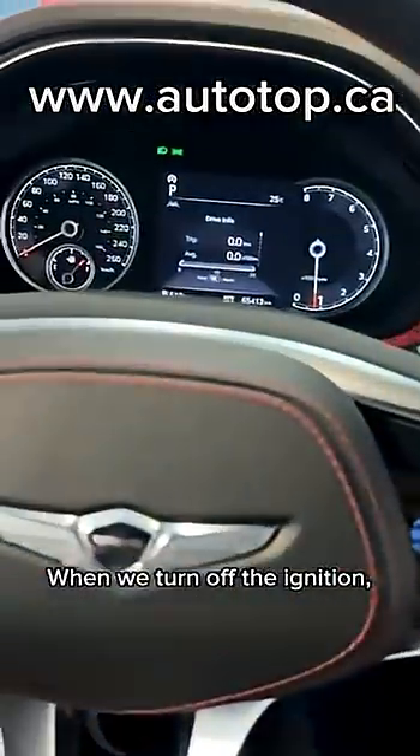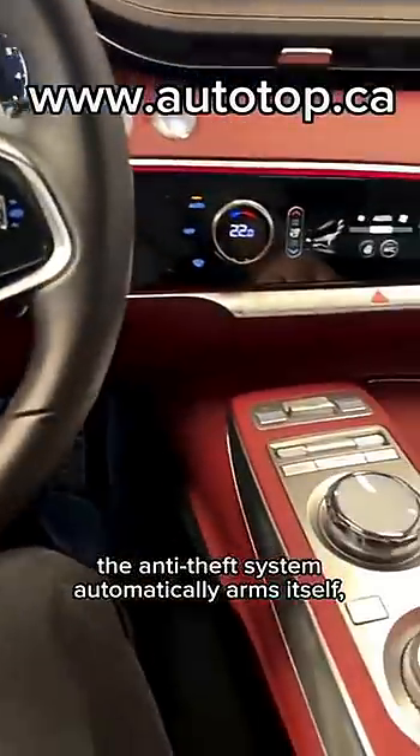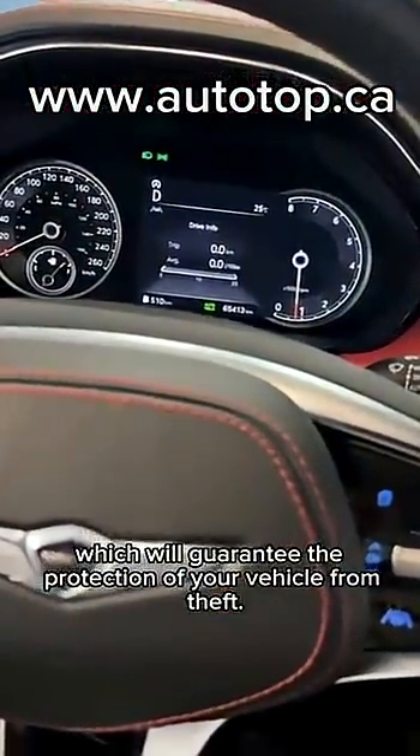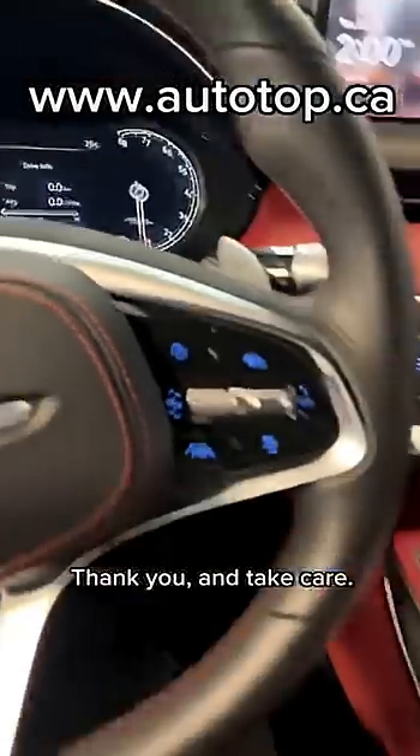When we turn off the ignition, the anti-theft system automatically arms itself, which will guarantee the protection of your vehicle from theft. Thank you and take care.